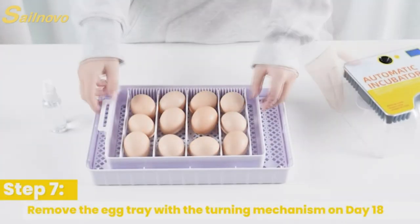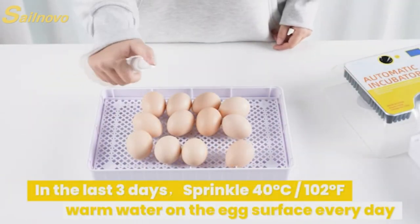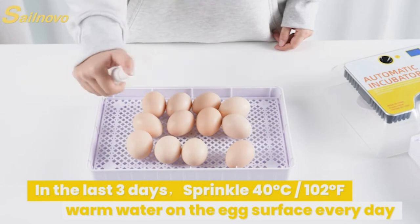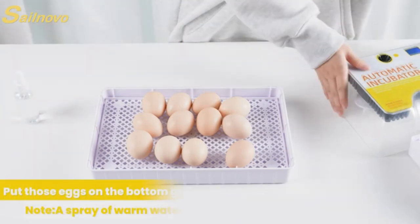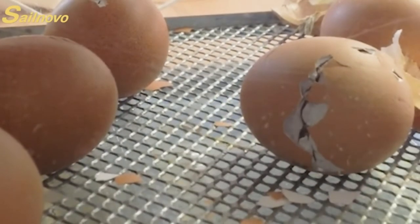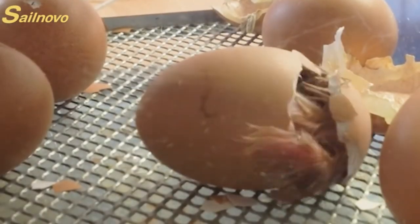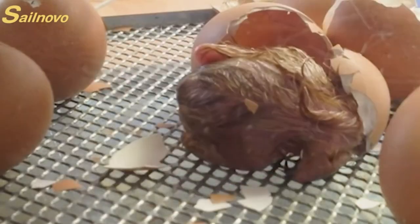This incubator comes packed with thoughtful accessories. Automatic chicken waterers ensure a constant supply of drinking water for your newly hatched chicks, while a handy spray bottle helps maintain optimum humidity. Witness the beauty of life with the Sail Novo Poultry Hatcher, because every hatch is a reason to celebrate.